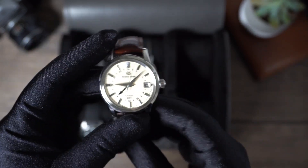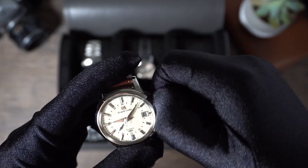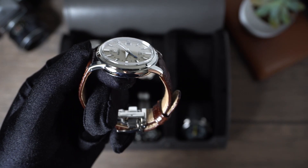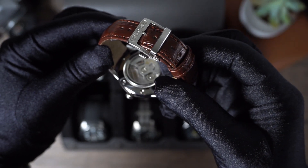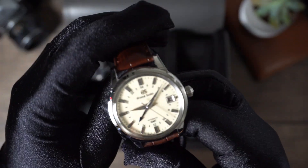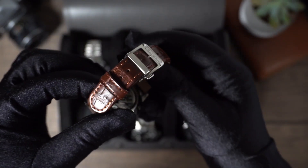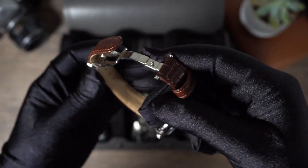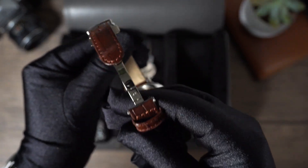I ended up picking up a Grand Seiko SBGM-221. This is a true GMT watch with jumping hours — it's a beautiful watch. Some of the specs: 39.5mm case, 13.7mm thick, 46.9mm lug-to-lug, 19mm lug width, push-and-pull crown. It comes with a crocodile leather strap with a buckle and a box sapphire crystal. The whole thing is constructed of 316L stainless steel with that beautiful Zaratsu polishing. In the back there's an exhibition caseback with the 9S66 mechanical movement, 35 jewels, plus or minus three seconds per day, and a 70-hour power reserve.